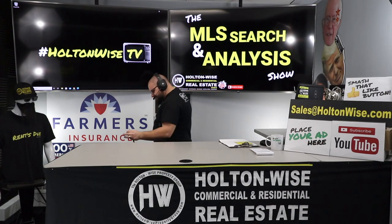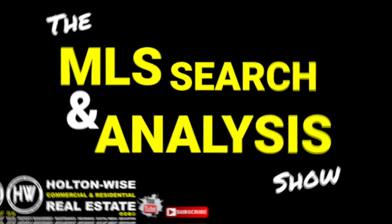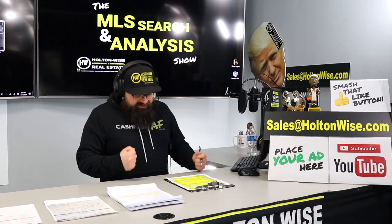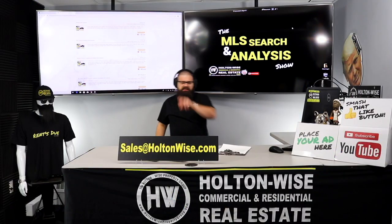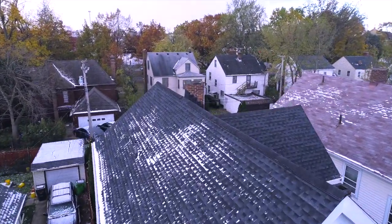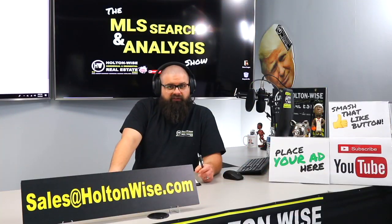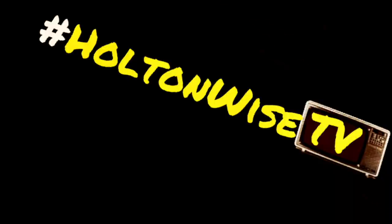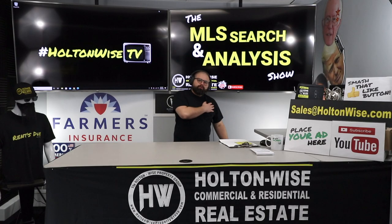I'm going to show you guys what the ideal single-family rental property should look like. Hey everyone, welcome to another episode of the MLS Search Analysis Show. I'm James Wise, and Holton Wise TV is what you're watching.